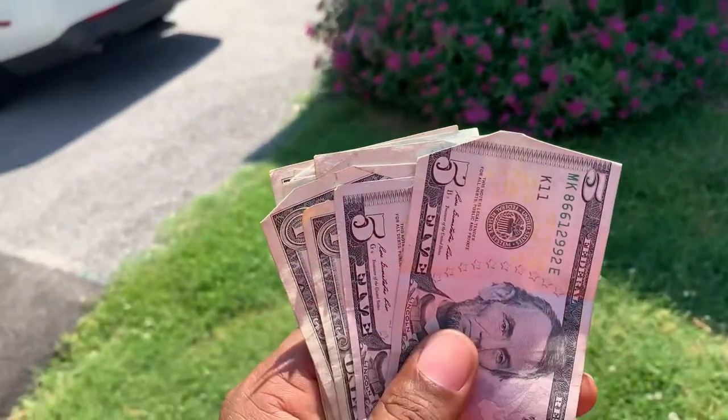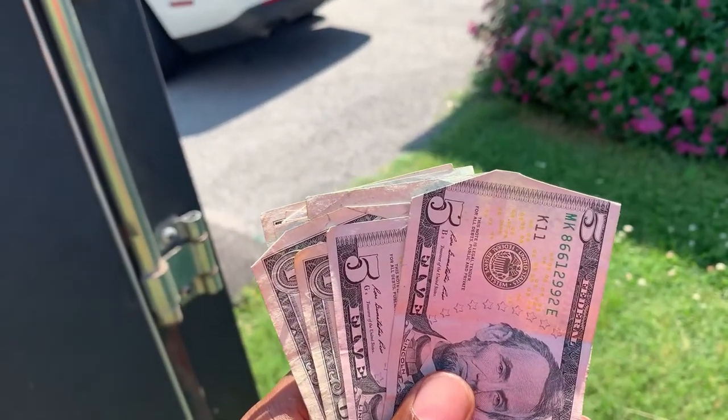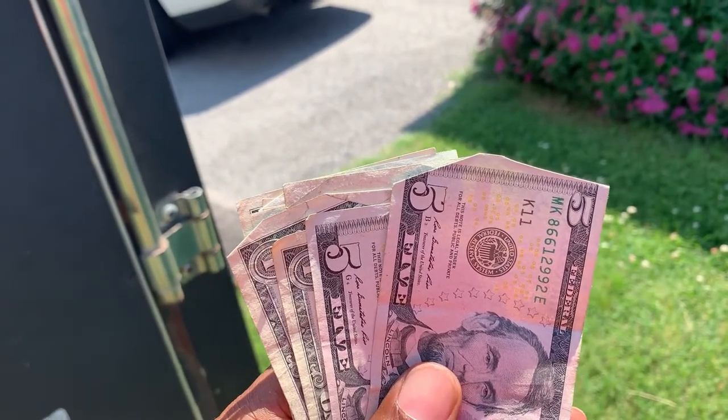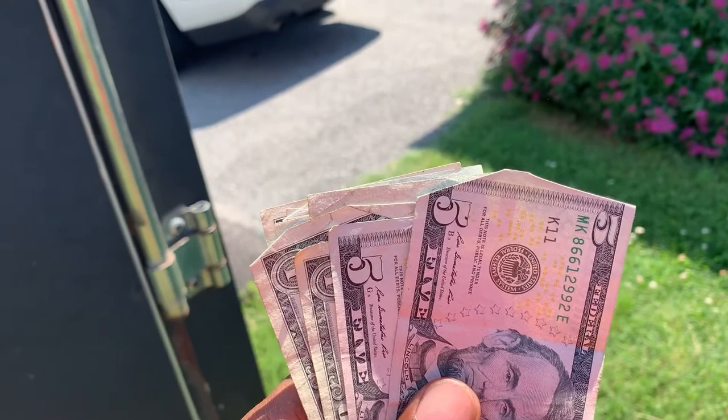Hey, so you want to learn how to make $75 in 20 to 30 minutes? All right, stay tuned. I'll show you how.